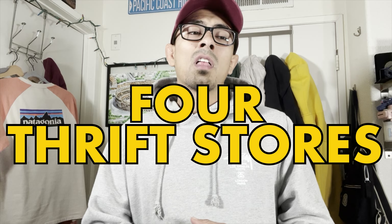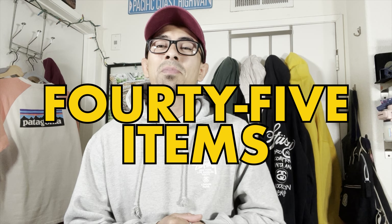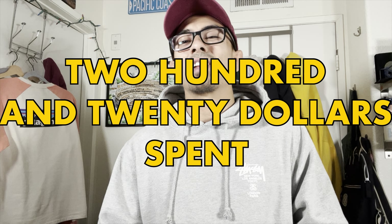We went thrifting earlier this week, hit four thrift stores, and spent four hours hunting. We picked up a total of 45 items and spent $220. Actually a really, really good day overall — a lot of bread and butter items, some high-end bread and butter items, and a couple of really nice items. So let's get right to it.